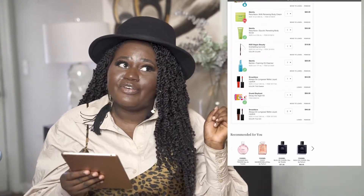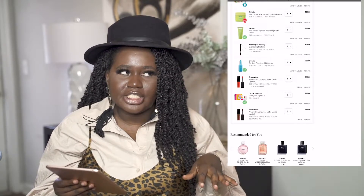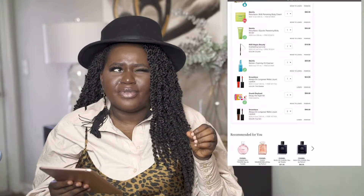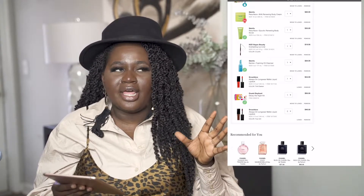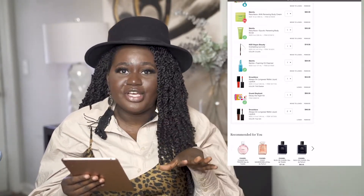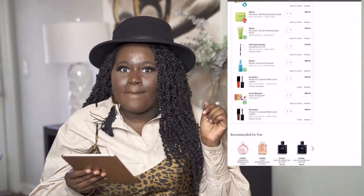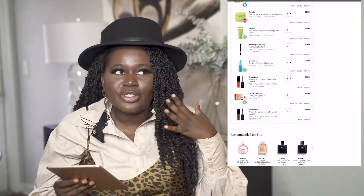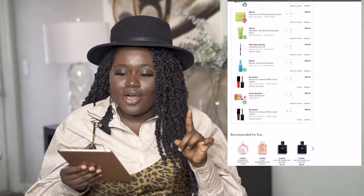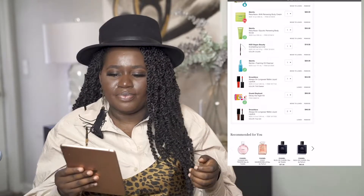Next on my list is the Kat Von D Vegan Beauty Everlasting Lip Liner in Crucifix. A few weeks ago I ran out of my favorite MAC lip liner in Chestnut, so I went to Sephora and the girl introduced me to Crucifix. I love my Chestnut, but this one is actually better — it's so much more rich and creamy, goes on really nicely, and I can even wear it alone as a lip color. I'm definitely stocking up; it costs $19.